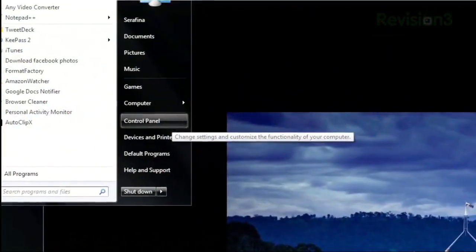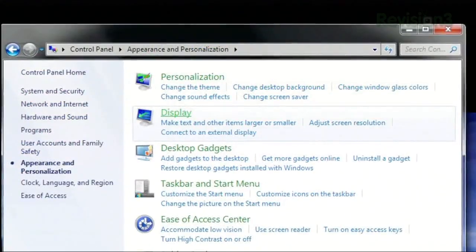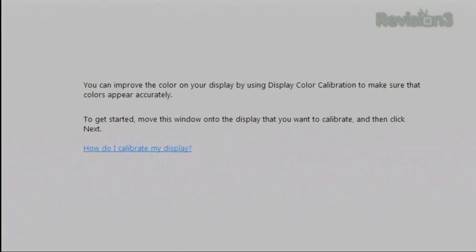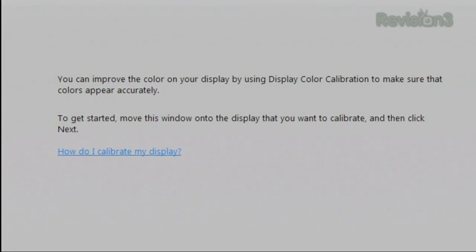Just open the Control Panel and click Appearance and Personalization. Then choose Display. On the left-hand sidebar, click Calibrate Color. It instructs you to move the window onto the display you want to calibrate, just in case you have multiple monitors. And once you've done that, click Next.